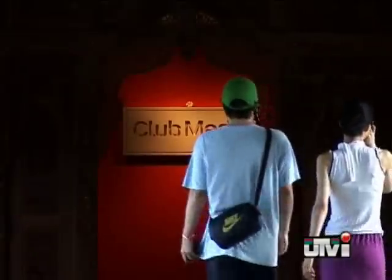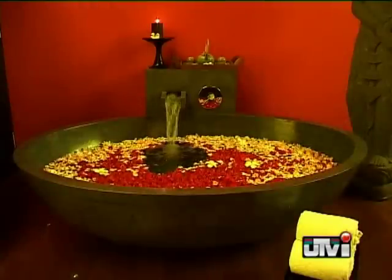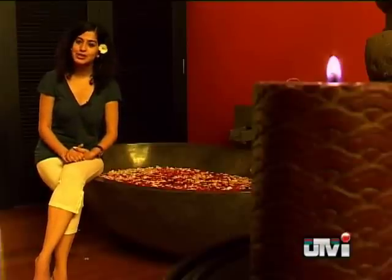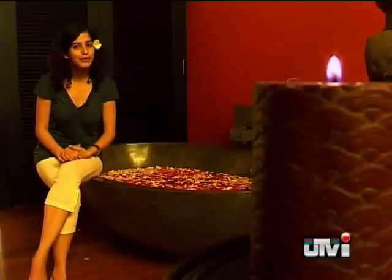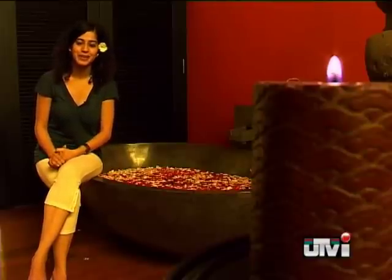Spa visits are a way of life for many of us. From Thai to Balinese massages, they are all on offer, but are they the real thing? Balinese therapy is something which is offered in most of the spas in India, but before you go in for one of those, here are a few things which you need to keep in mind to know the authenticity of the treatment.